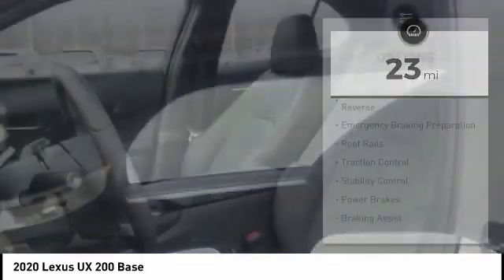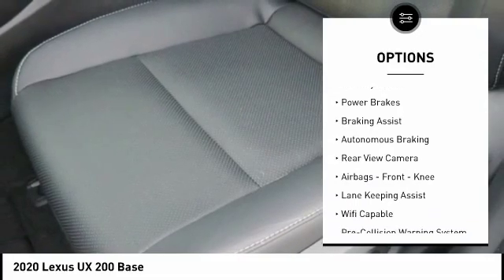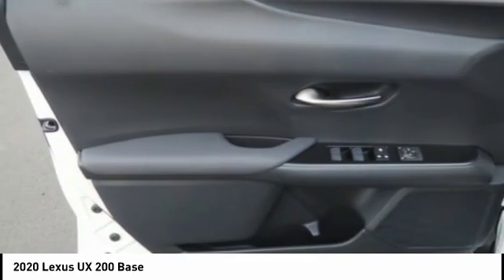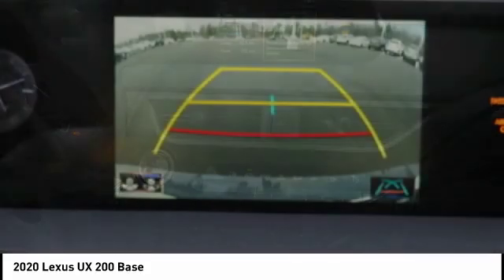This vehicle has less than 100 miles. Here are some of this vehicle's great options: power windows with safety, reverse emergency braking preparation, roof rails, traction control, stability control, power brakes, braking assist, autonomous braking, rear view camera, airbags, and front knee airbags.